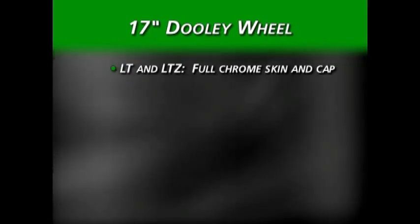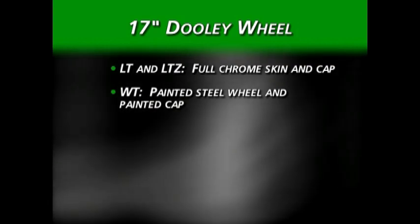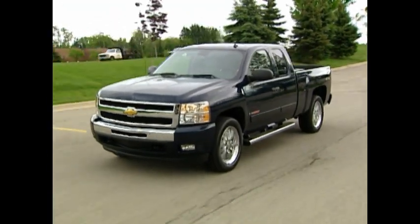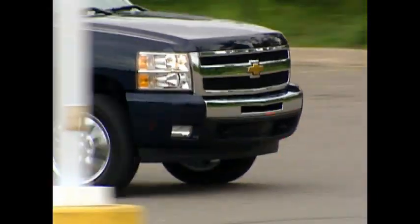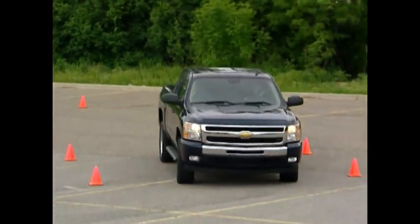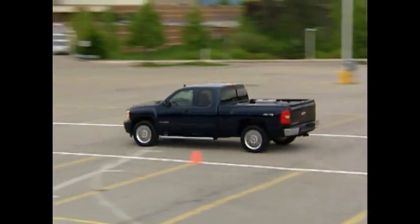The 3500 HD gets 17-inch tires and wheels on dual rear wheel versions. For LT and LTZ models, the wheel will have full chrome skin and cap. The Work Truck will have a painted steel wheel and painted cap. The bottom line is that Silverado will provide the light truck market with the absolute best portfolio of products, ranging from economical commercial work trucks all the way to luxurious LTZ models.